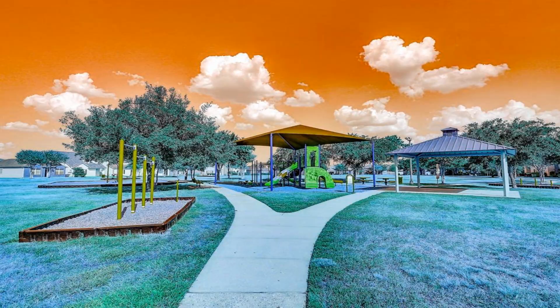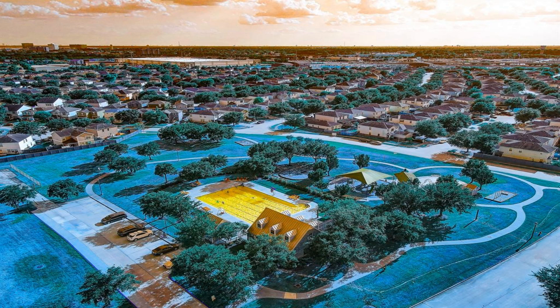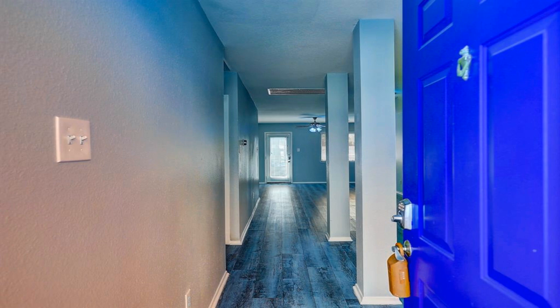The dining space seamlessly flows into the spacious living room, making it perfect for entertaining family and friends.